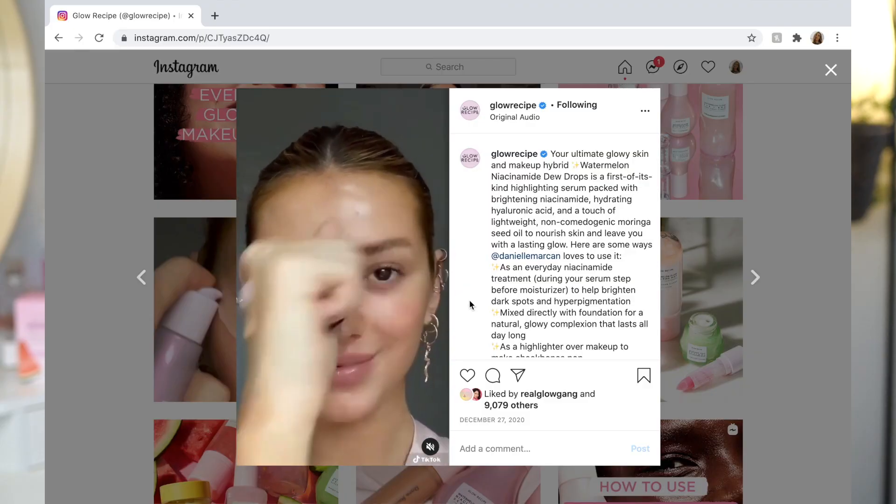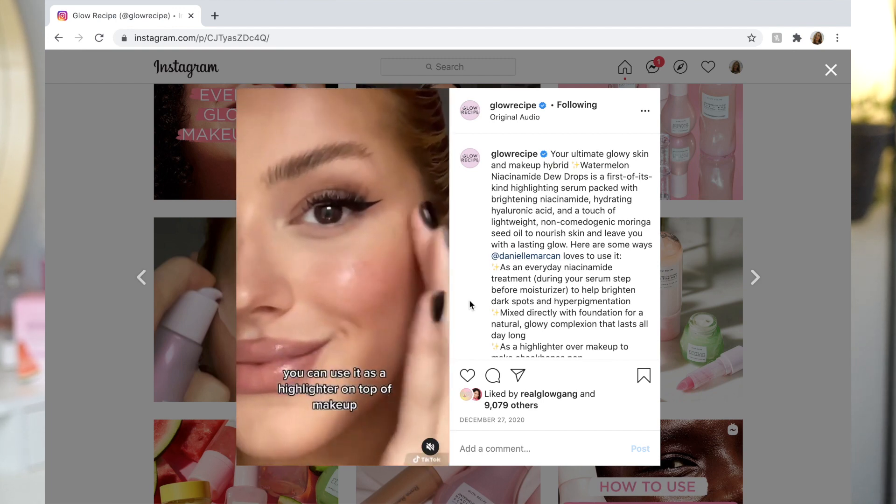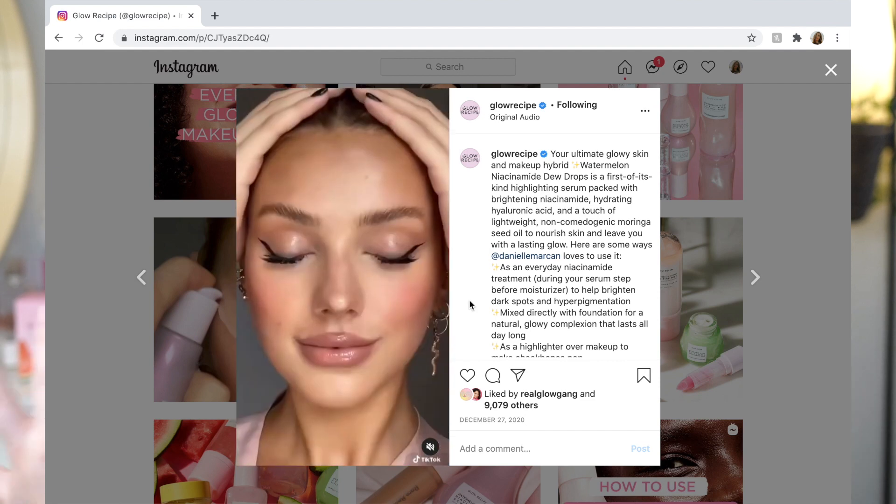You can also use this mixed in with your foundation or on top as a highlighter. I squeezed out a small amount and tapped it in like this — this is what it looks like on the back of my hand. You can really see it in person. Using it as a highlighter on the skin, I really enjoy. I've been wanting to try something like this because with a powder highlighter, in certain lightings and outside in the sun, you can clearly see the shimmer and glitter on your skin, and it's not always flattering. This gives that more natural glow look, and because of that, my overall skin looks way more natural and not as cakey.